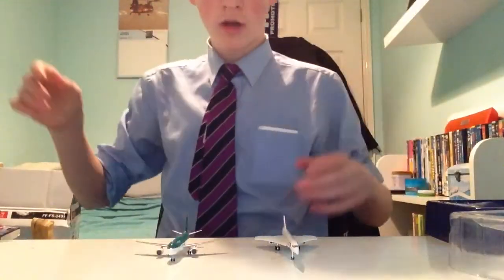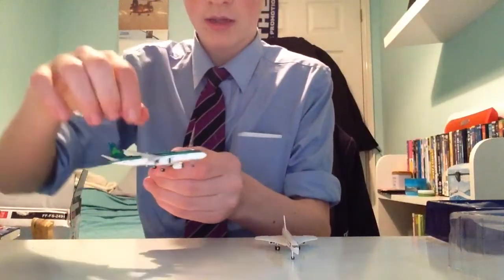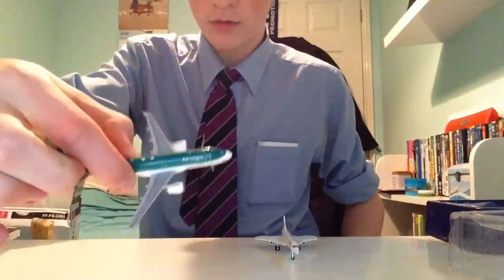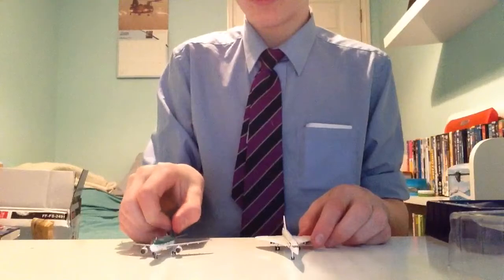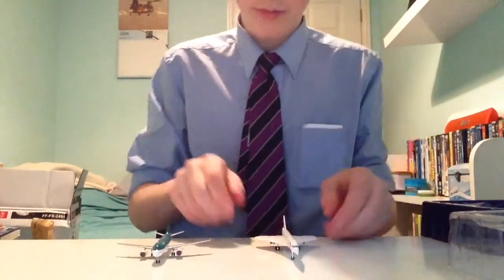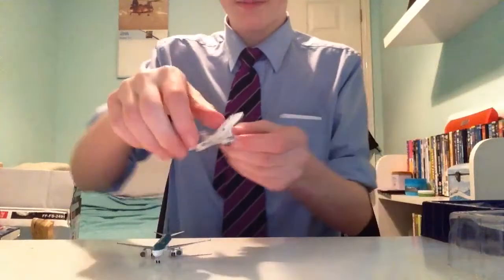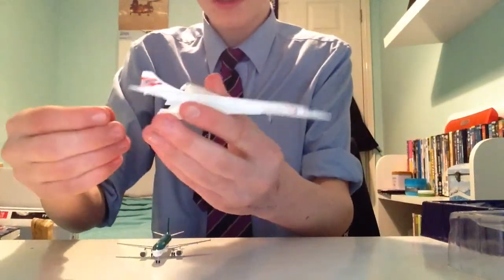I'm going to get the Concorde and sit it next to it. There we go. So we've got the Aer Lingus A320 here — tiny, tiny little plane. Beautiful. And then to the left, we've got the Concorde here. Beautiful plane, obviously, as everyone knows. Lovely.